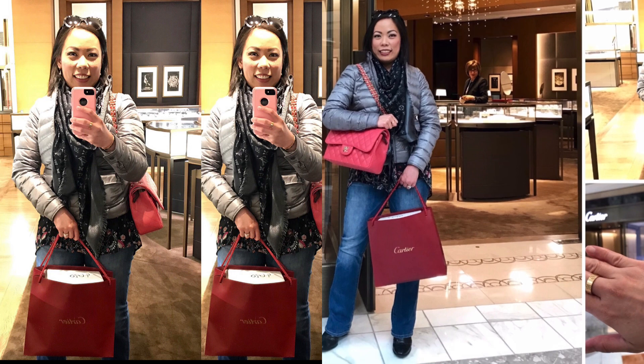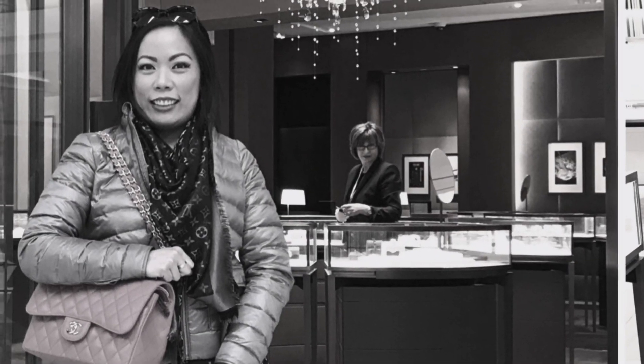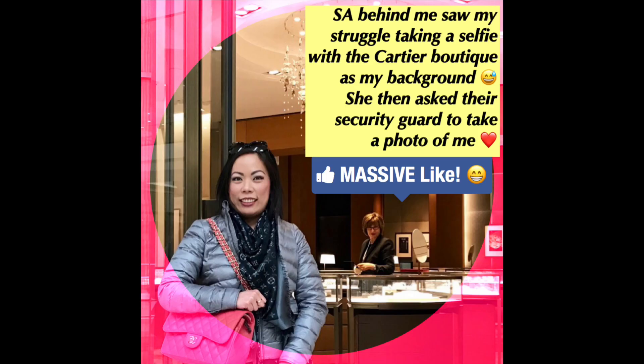So I took a trip to the Cartier boutique in Tysons Galleria in Virginia. I must admit that they are quite helpful and very professional. For instance, the SA behind me saw my struggle taking a selfie with the Cartier boutique as my background, and she asked their security guard to take a photo of me.